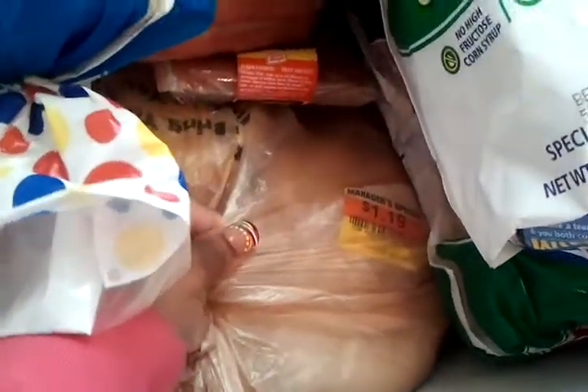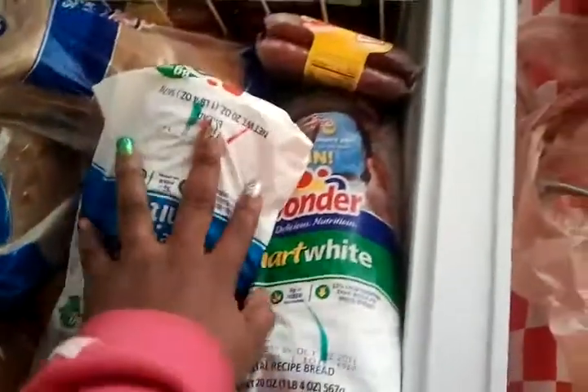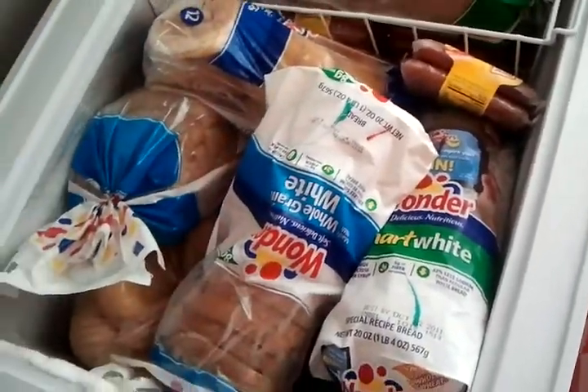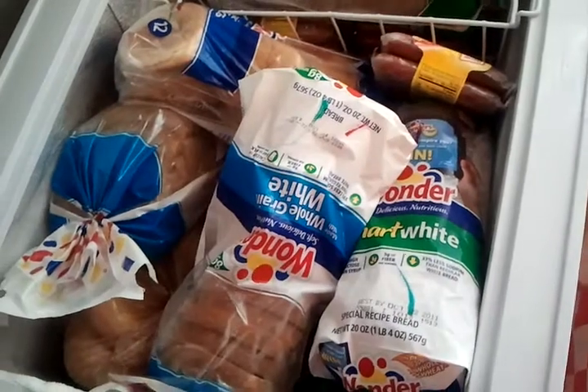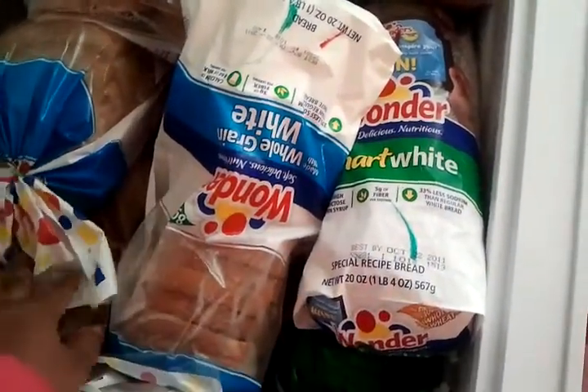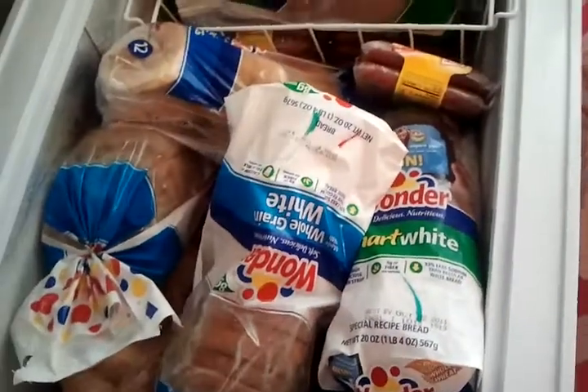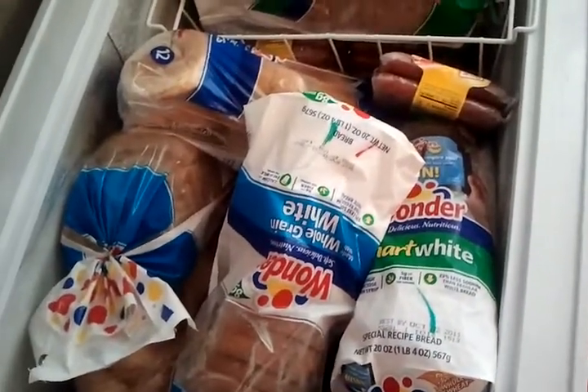Also, as I talked about in my video — I don't know if you can see that, but it says 'manager special, a dollar 19' — many times when bread expires, stores will put it on a discount rack where you can buy it cheaper. That's what that came from. These are sandwich buns where you can make sandwiches. Until next time, happy savings!